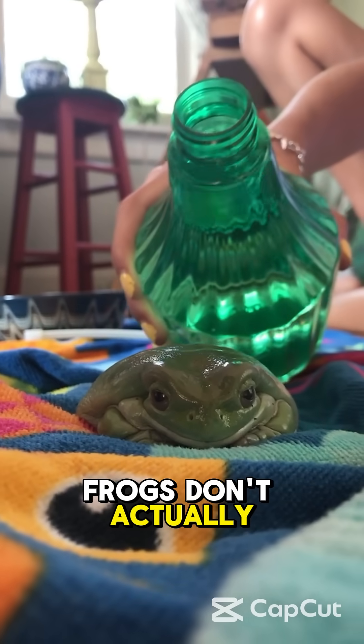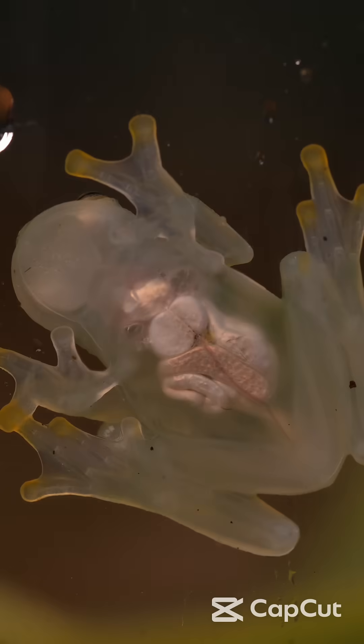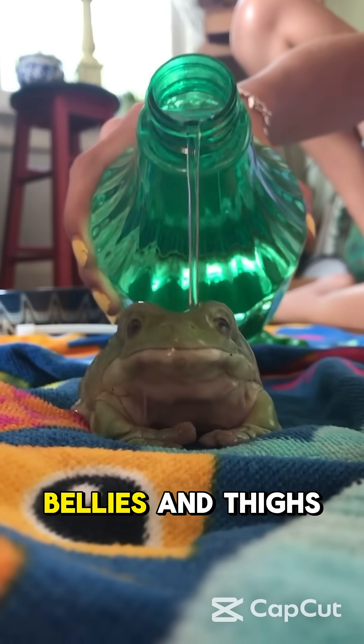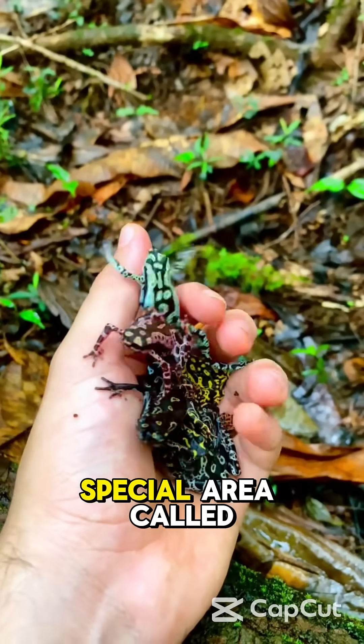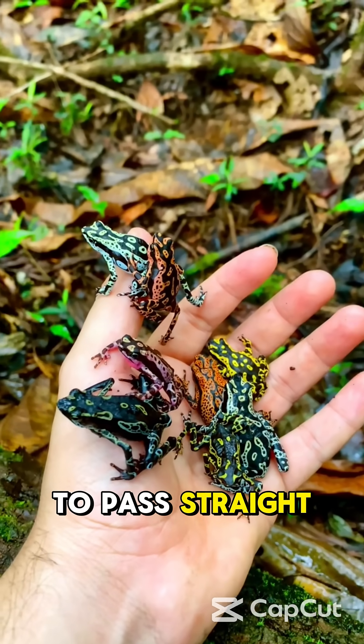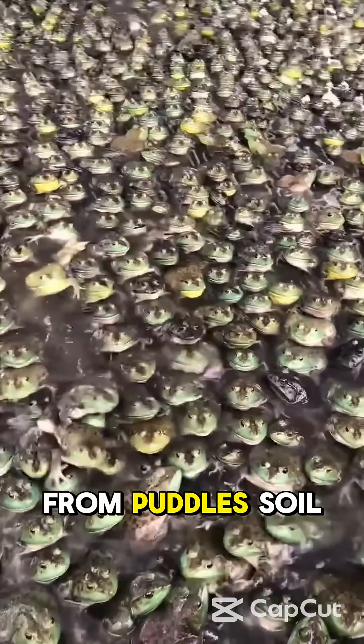Did you know frogs don't actually drink water? Instead, they absorb it through their skin, especially on their bellies and thighs. They've got a special area called the drinking patch that allows water to pass straight into their bodies from puddles, soil,